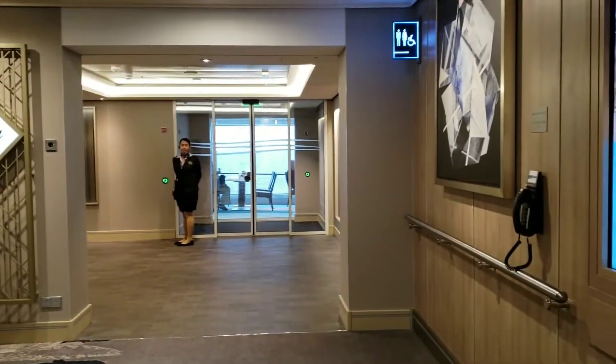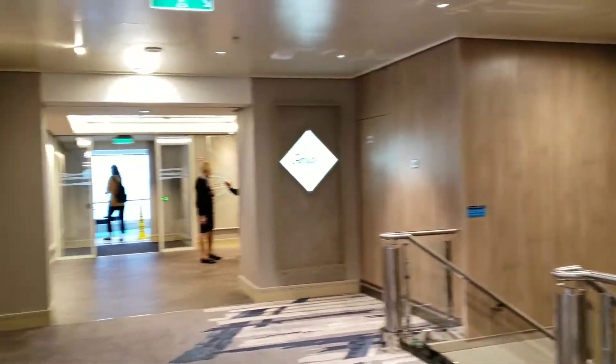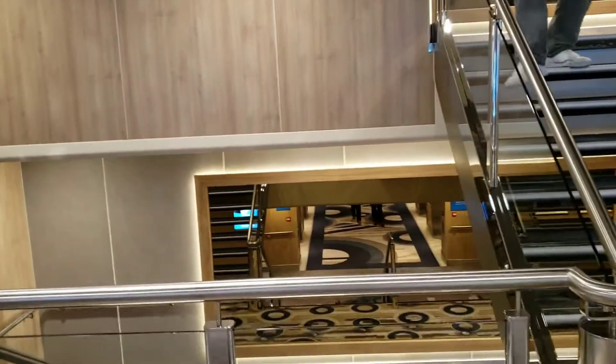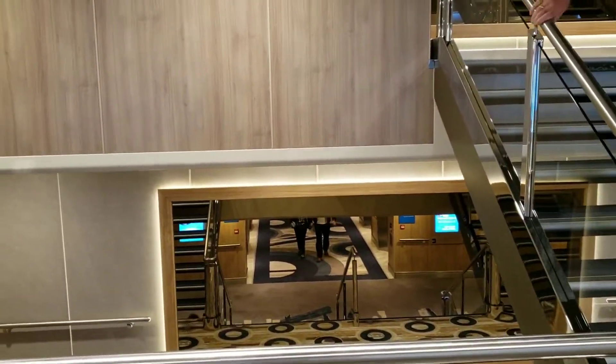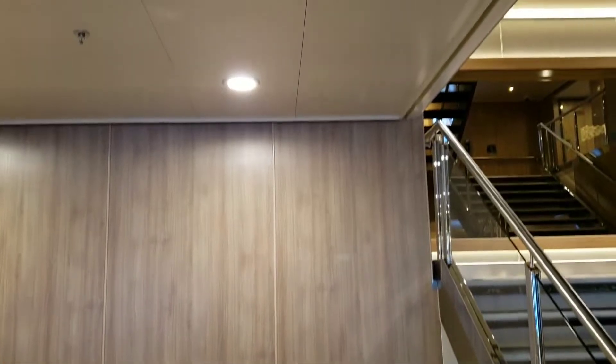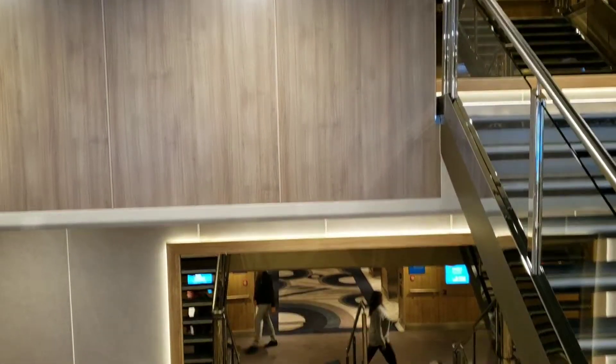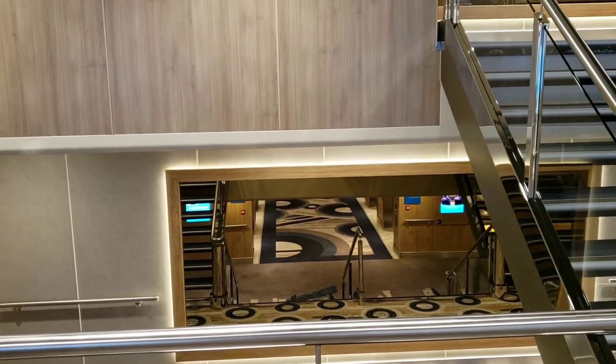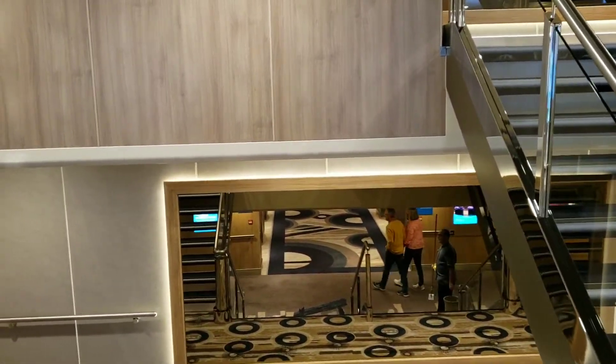Here we are at the Garden Cafe — two entrances, to the right and to the left. And finally the stairs. I'm not going to take you through the Garden Cafe — people are eating in there, and I have enough footage of all the food they have in there. Some good stuff, let me tell you.